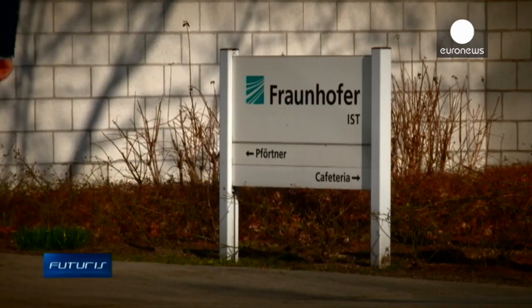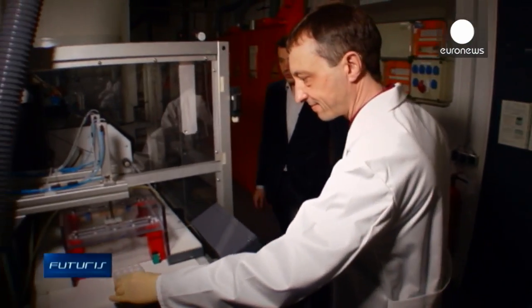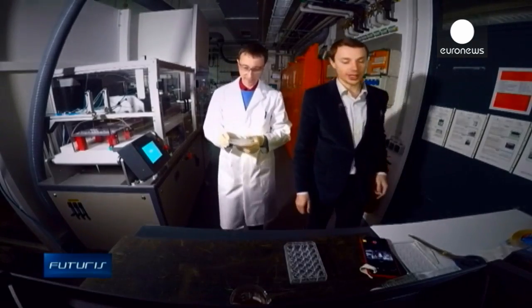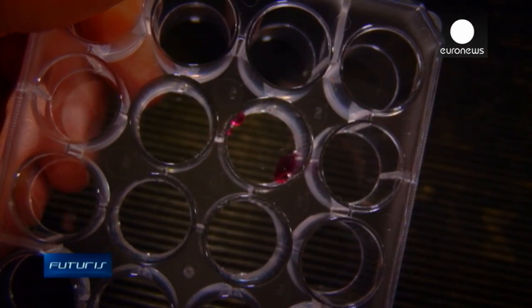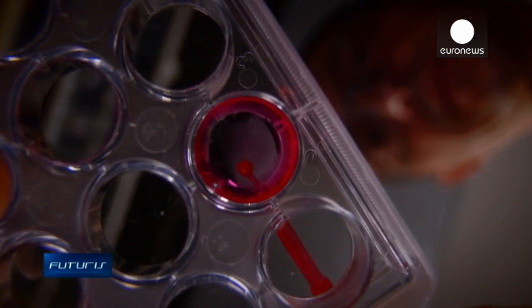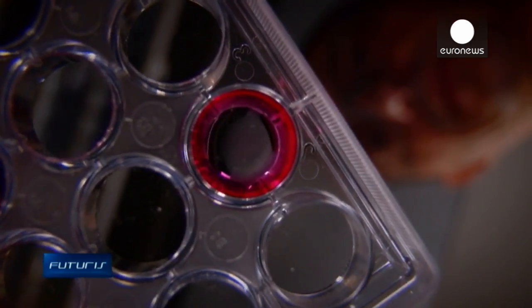Scientists working on a European research project use plasma to modify the physical properties of various surfaces. For example, plastic wells normally repel liquids, which can make them difficult to use. But after the plasma treatment, liquid sticks to the bottom and the sides of the wells, making them much better suited for medical analysis. Plasma looks beautiful, but how does it change the surfaces it comes in contact with?